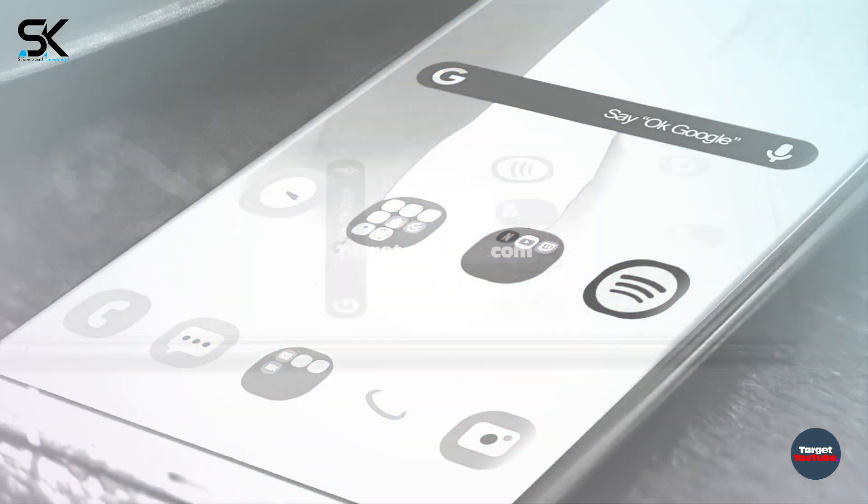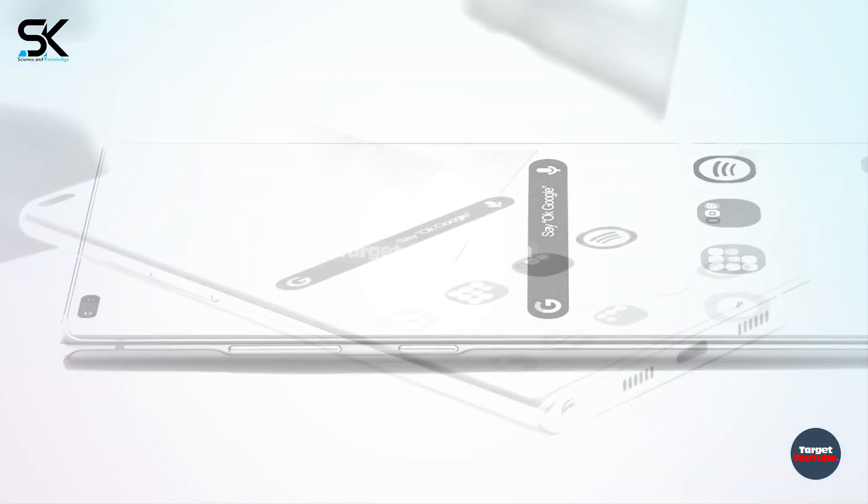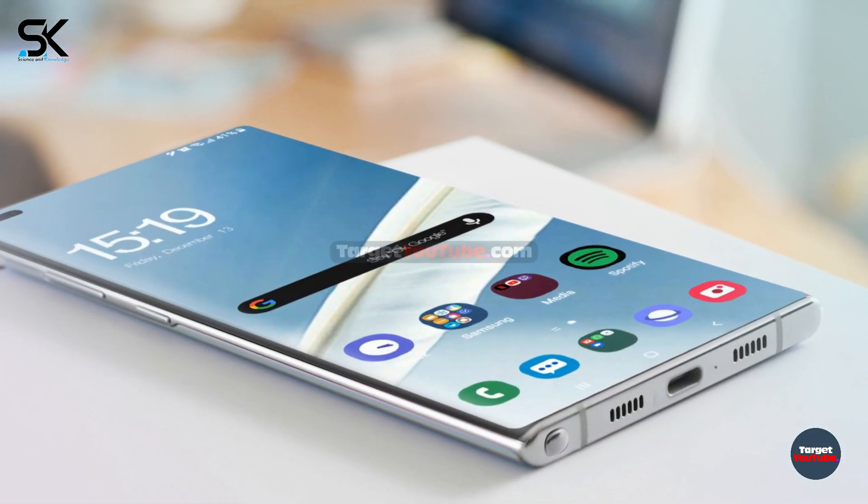The official presentation of the Samsung Galaxy Note 20 is expected in the second half of this year. Most likely, the smartphone will debut in August.